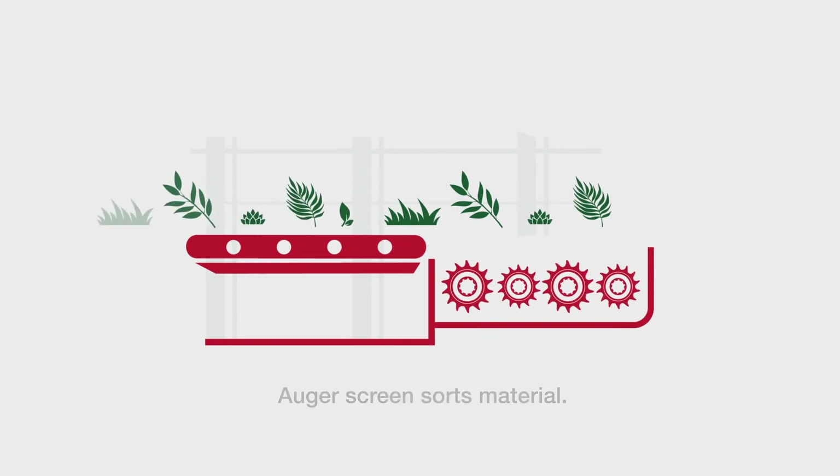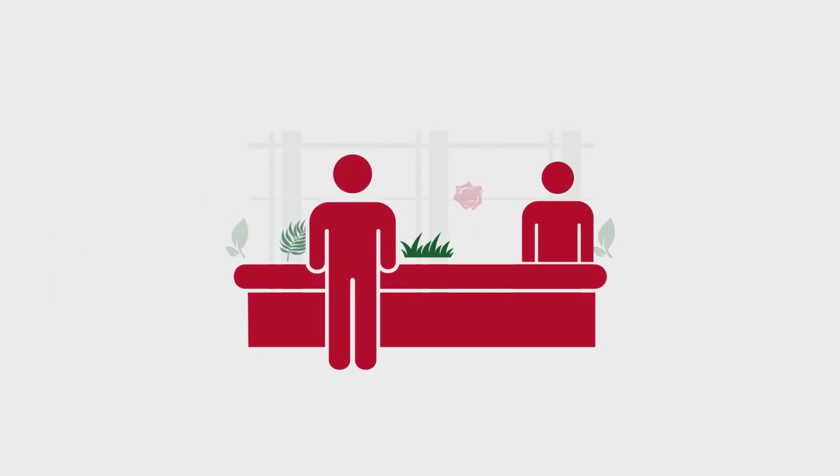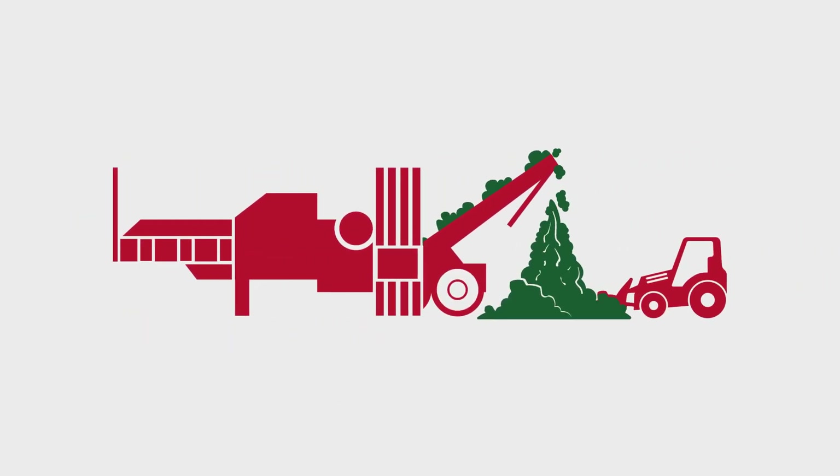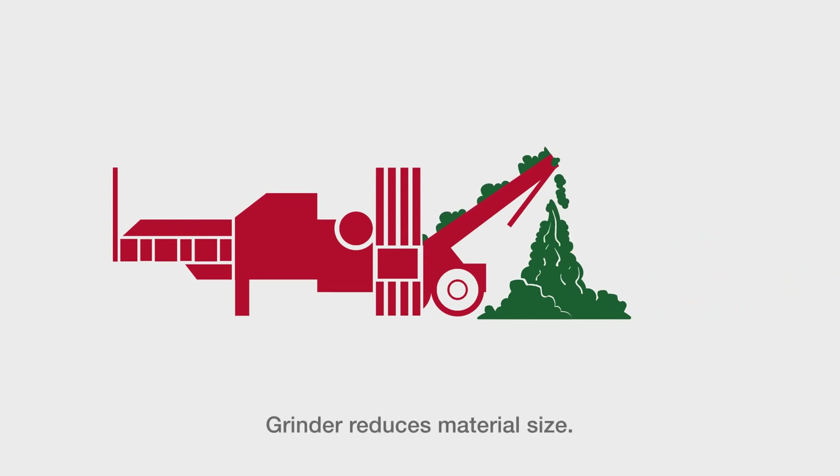The material then goes through a processing line where workers pick out non-organic material like plastic, palm fronds, cacti, and textiles. Green waste that's bigger than 3 inches goes into a grinder to reduce its size and is added to a stockpile.